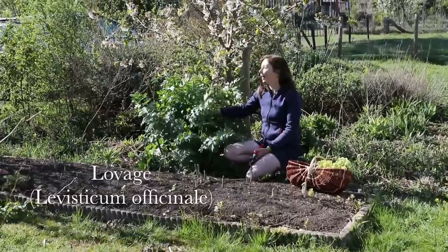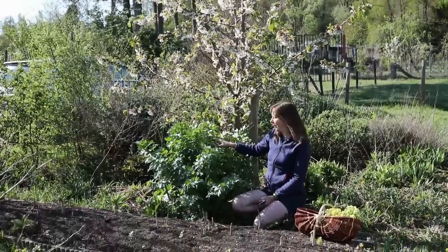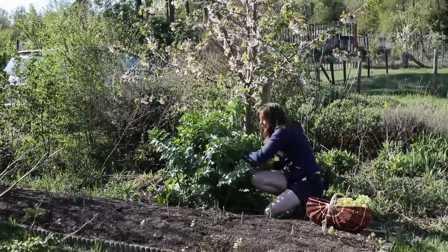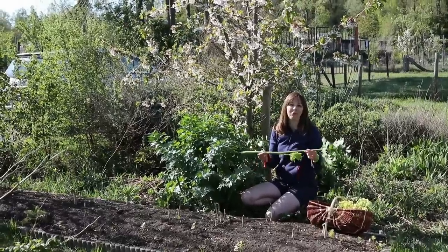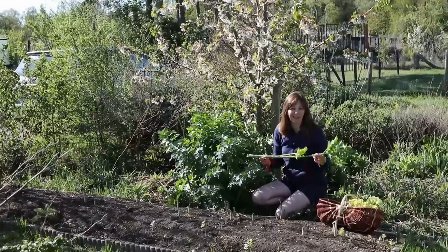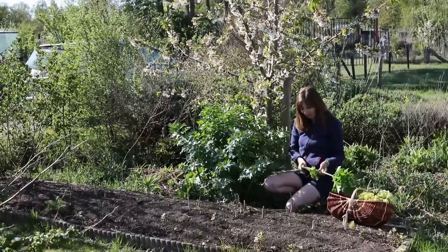Number three is lovage, right behind me, which I grow as part of the fruit tree guild of this cherry tree. The function it fulfills here in the guild is attracting beneficial insects, but it's also a culinary herb or perennial vegetable. Stephen Barstow in his book 'Around the World in 80 Plants' calls it spring celery. You can use it in much the same way as a base for soups and stews, and the stalks are nice and succulent in spring. The taste is quite a bit stronger than celery, but you can also force and blanch the plants to make the taste milder. It's a super useful plant for the edible forest garden.